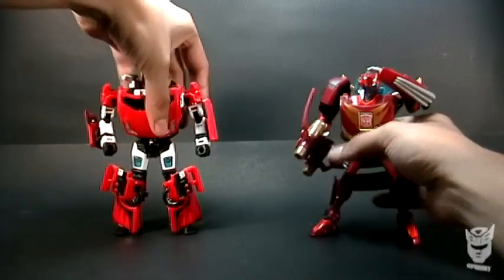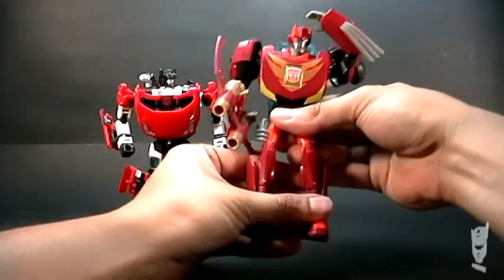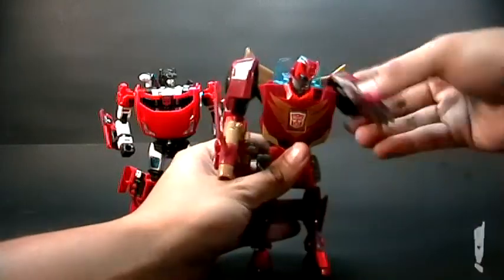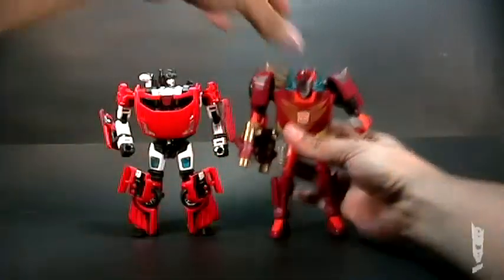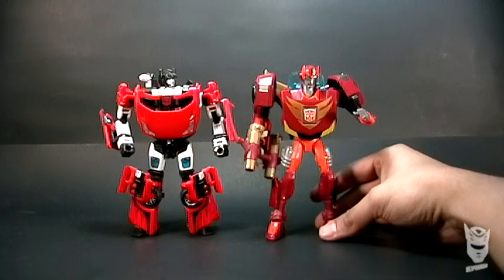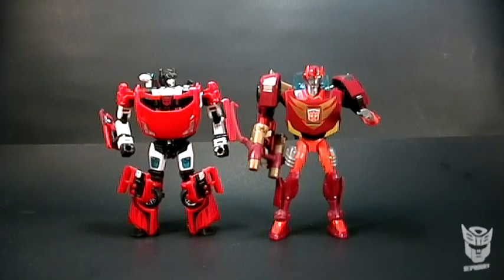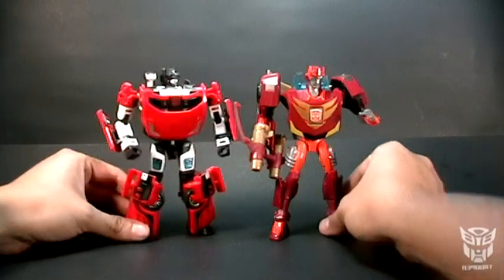Comparaciones de tamaño — aquí tenemos la regla oficial. Vamos a ponerlo derechito para que vean qué tamaño tiene comparado con el Deluxe de Classics o Universe. Es bastante similar el tamaño.